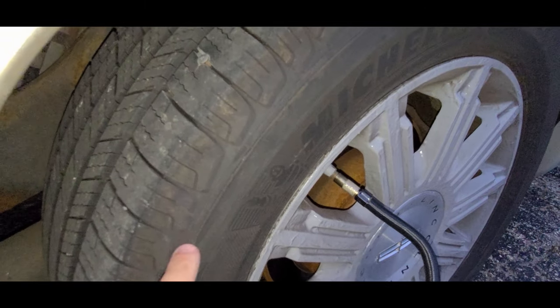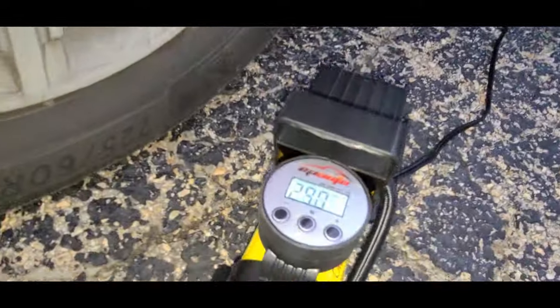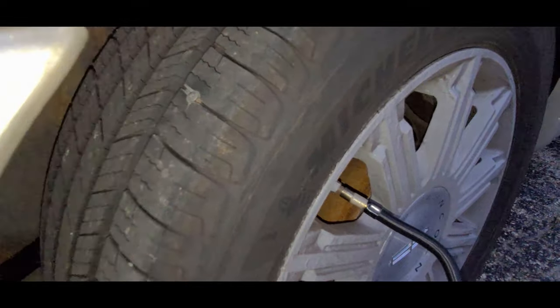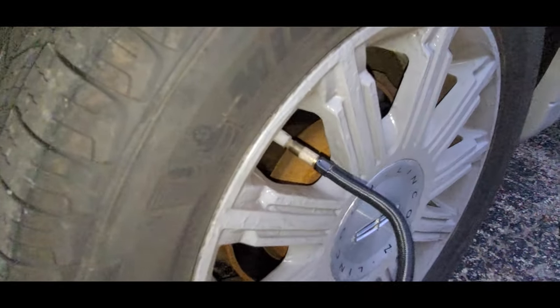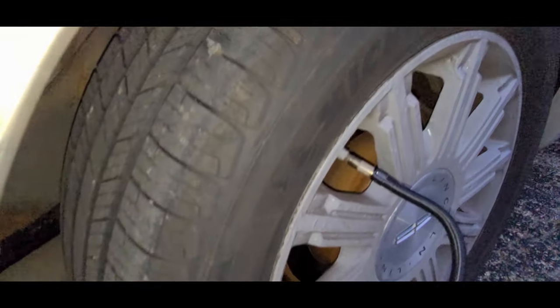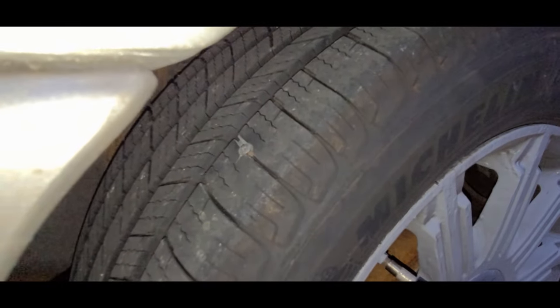I just realized my tire — even though it wasn't flat, I was like, man, it looks kind of low. It's supposed to be 35 and when I measured it, it was 15. So I started pumping it up and then I'm like, well, what could possibly be wrong? The rubber is actually relatively good still, but then I saw this — and it's right in the line of sight.